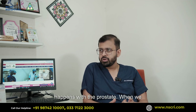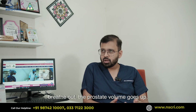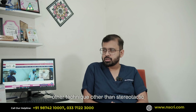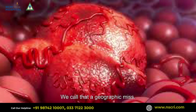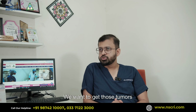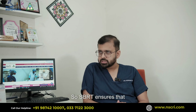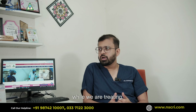The same thing happens with the prostate: when we breathe in, the prostate volume goes down, and when we breathe out, the prostate volume goes up. As a result, if we are using any technique other than SBRT, there is a high chance of missing the tumors — we call that a geographic miss. We don't want to miss those tumors during radiation therapy; we want to deliver maximum dose to those tumors even when they are moving. So SBRT ensures that we are accounting for the movement of the tumors while we are treating.